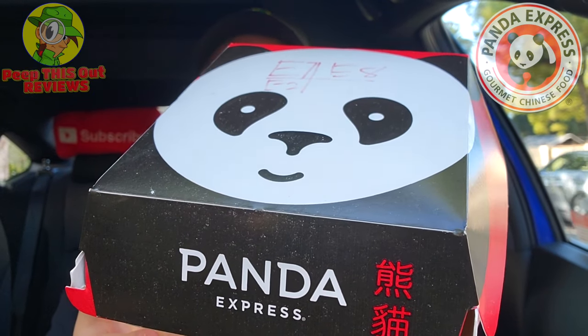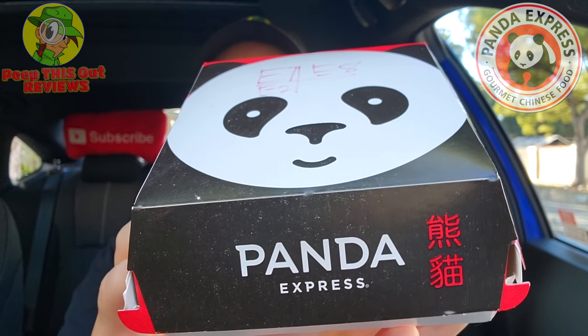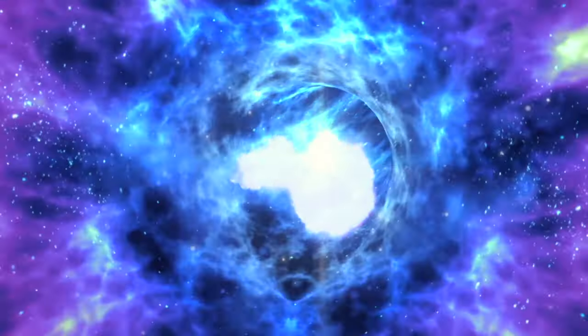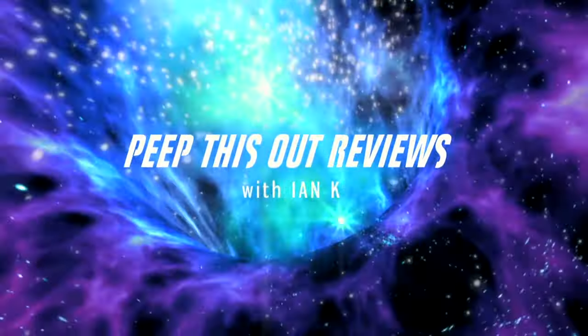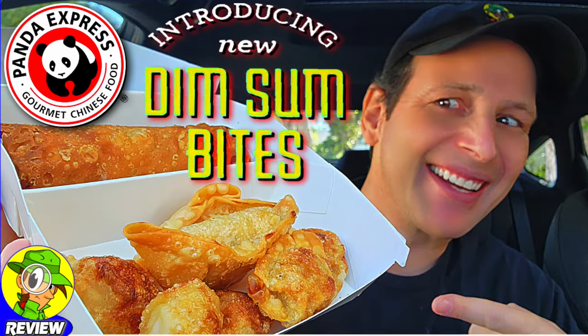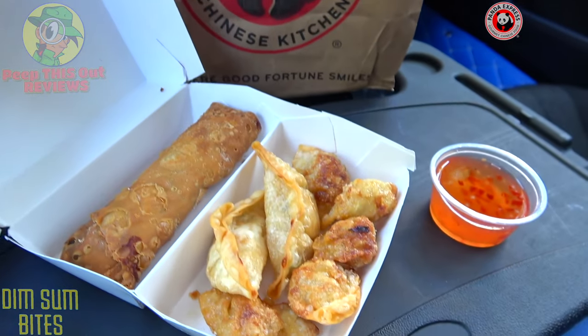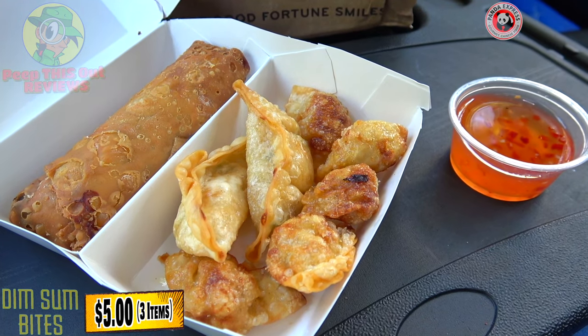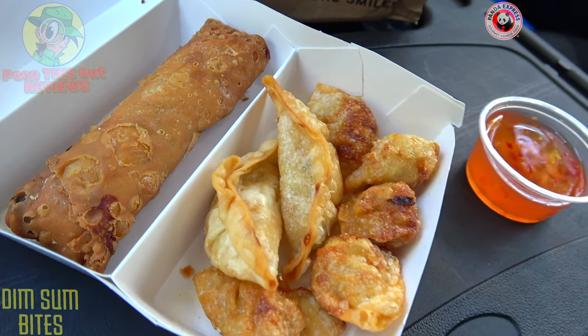Here we go with the latest test item over at the Panda Express Innovation Kitchen in Pasadena, California. On the inside of this little box I've got their all-new dim sum bites. I'm Ian K and you're about to peep this out — welcome to Peep This Out Reviews with Ian K. Stay frosty. It looks like I've got some crispy fried golden goodness to get into with this one, the dim sum bites over here at the Panda Express Innovation Kitchen in Pasadena, California.